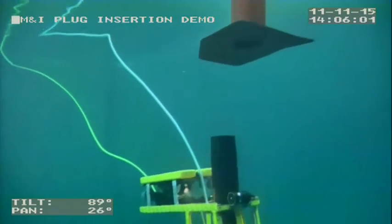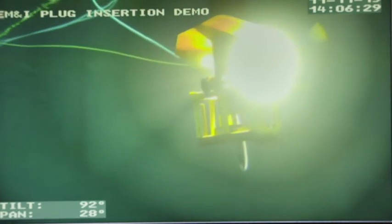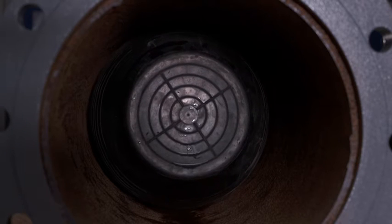When underwater, the ROV introduces a double seal into the hull opening and then the seal is inflated, so that you then achieve a double block.